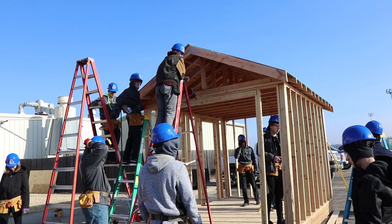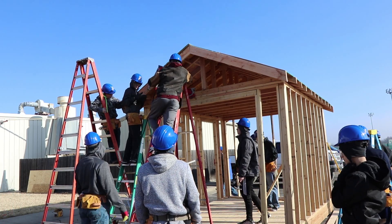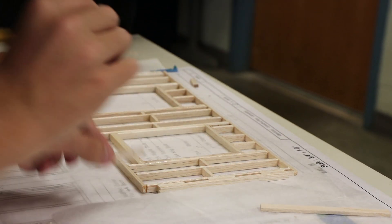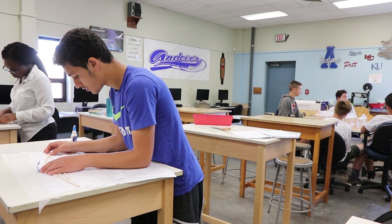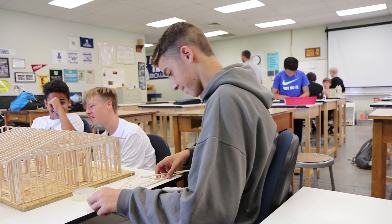Believe it or not, this is math class. Specifically, it's geometry and construction. Students at Andover High School spend one hour in geometry class and spend another hour in the woodshop learning how geometry principles are applied in a real-world setting.